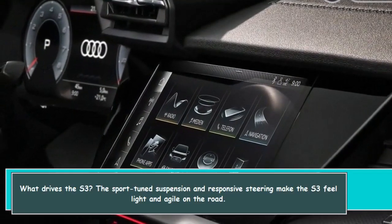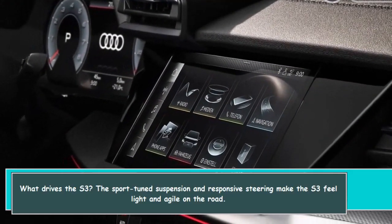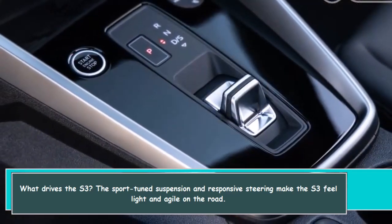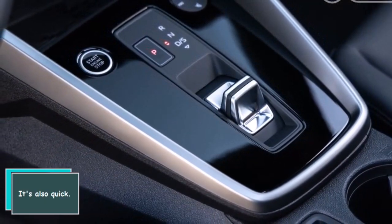What drives the S3? The sport-tuned suspension and responsive steering make the S3 feel light and agile on the road. It's also quick.